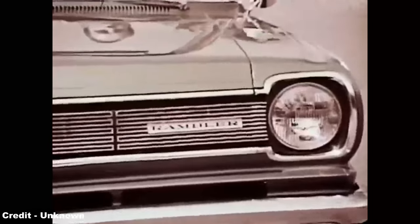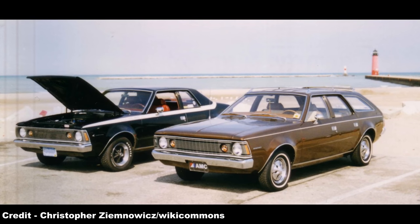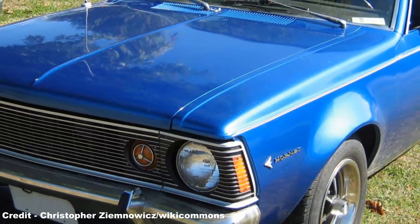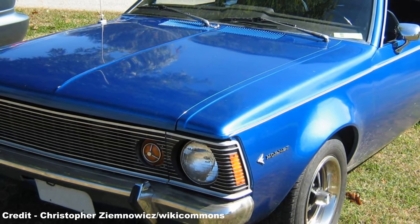In light of the rapid drive for higher efficiency models on the US market, AMC decided that they would also tap into this sudden trend, but found that due to the expensive development of the 1970 Hornet Compact nearing completion, and having spent $70 million on the purchase of the Jeep mark that same year, creating a compact model that would rival the upcoming Pinto and Vega had to be done on a shoestring budget.